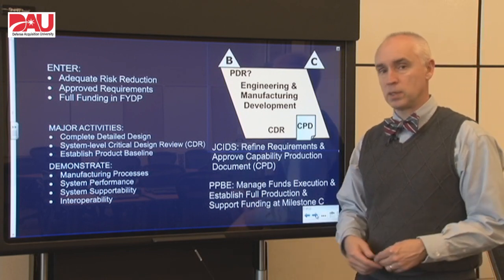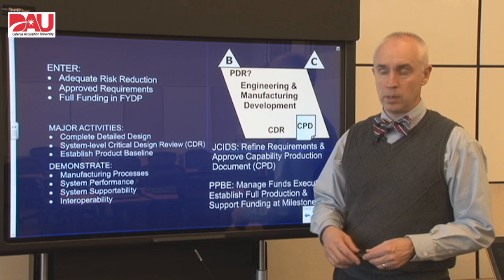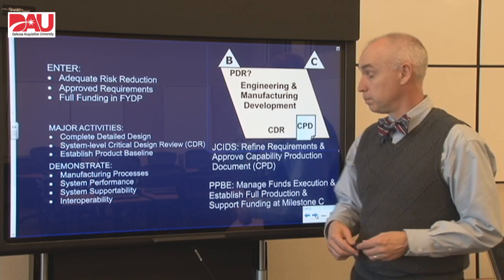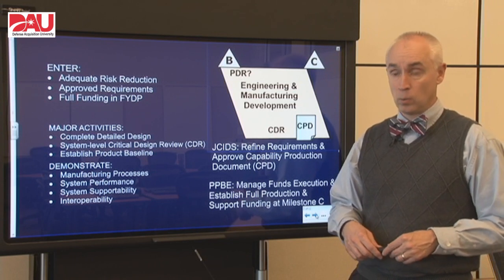So if there are any refinements in the requirements, any lessons learned that need to be captured in the requirements documents, then we have an opportunity to do that here. We also need to stay funded, stay within our goals and within affordability, and keep working the PPBE process to keep the program funding where it should be.